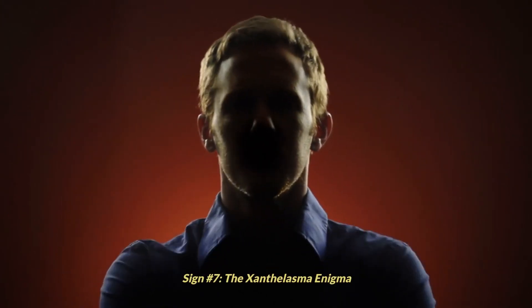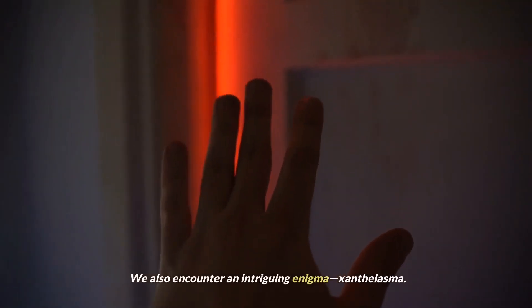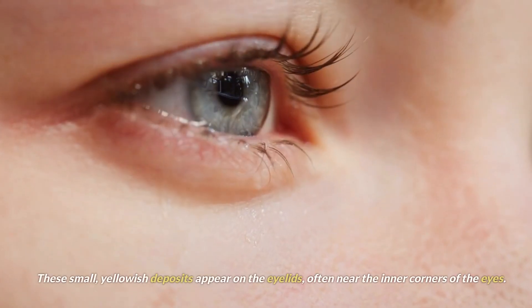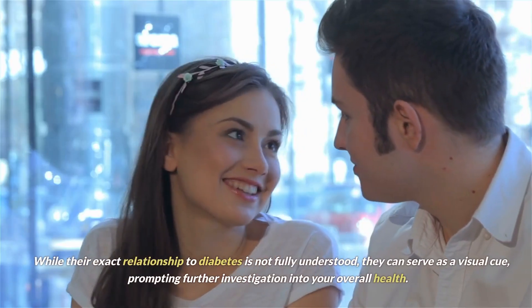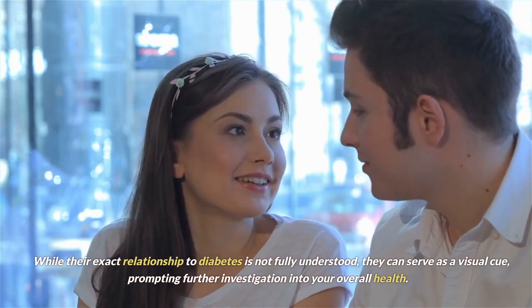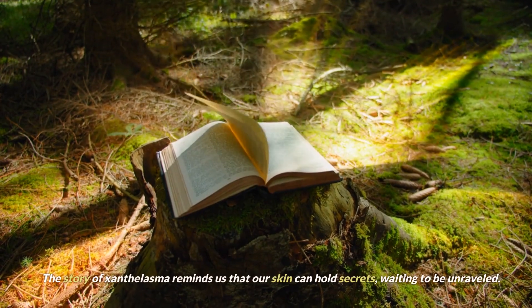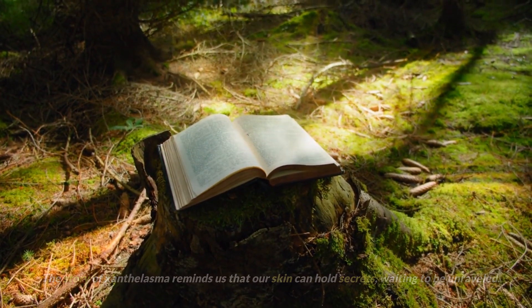Sign number 7: the xanthelasma enigma. We encounter an intriguing enigma — xanthelasma. These small, yellowish deposits appear on the eyelids, often near the inner corners of the eyes. While their exact relationship to diabetes is not fully understood, they can serve as a visual cue, prompting further investigation into your overall health. The story of xanthelasma reminds us that our skin can hold secrets, waiting to be unraveled.